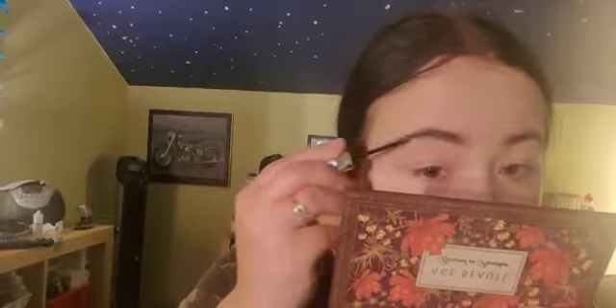I already applied my eyebrow pencil, so right now we're just going to fill in with my Gimme Brow. This is not a first impression — I've used it a couple of times since I got it in my box. I don't know if it's as miraculous as people swear by it, but it gets the job done on my brows and fills them in.